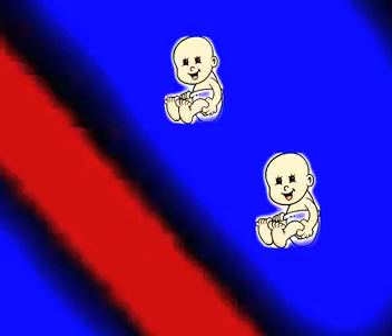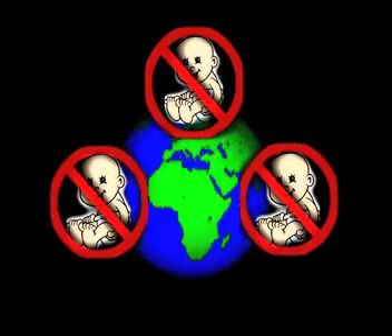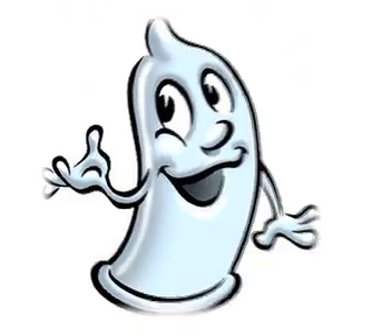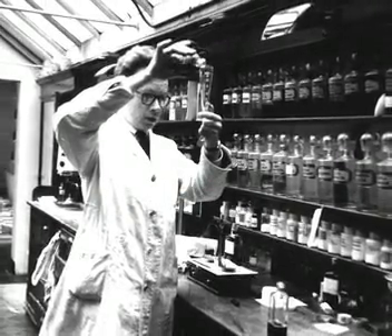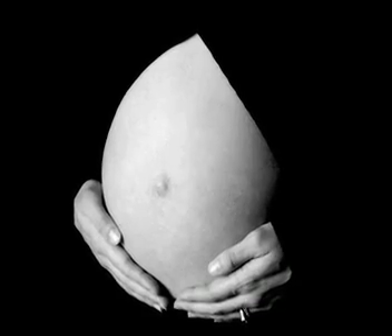Contraceptives are very well known in today's day and age. They're what prevent these little fellas from becoming these cute little guys. But, believe it or not, babies aren't always welcome into this world. So, mankind has invented baby prevention methods. Most common is the infamous male condom, and everybody knows about the pill. But let's not stop there. Thanks to technology, mankind has creatively invented many other ways to prevent unwanted pregnancies.